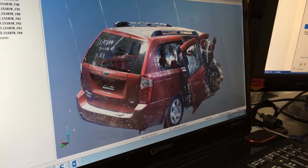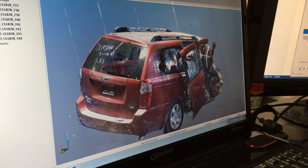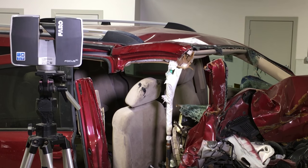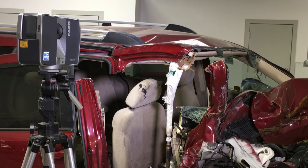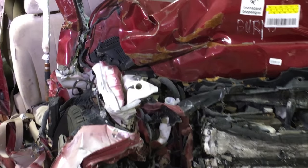Another aspect that we use it for is to look at how the occupant's survival space has been destroyed in a rollover, or how the occupant's survival space has changed in frontals, sides, or rears.